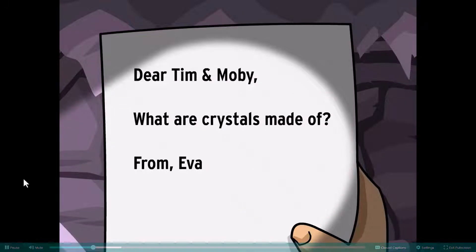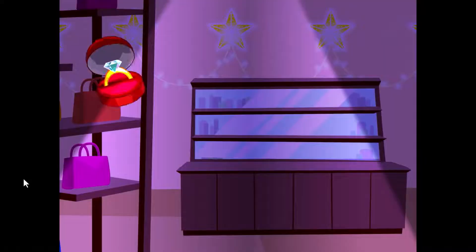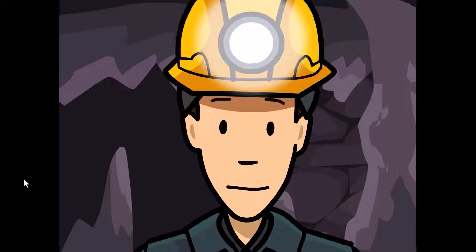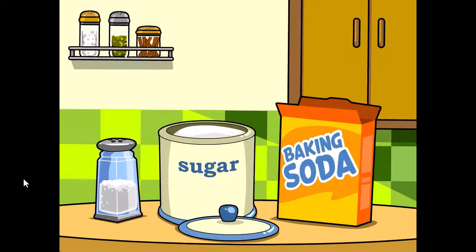Dear Tim and Moby, what are crystals made of? From Ava. Most people think of jewelry when they hear the word crystal, but there are lots of other types of crystals too, found all over the place, even in your kitchen. Salt, sugar, and baking soda are all crystals.